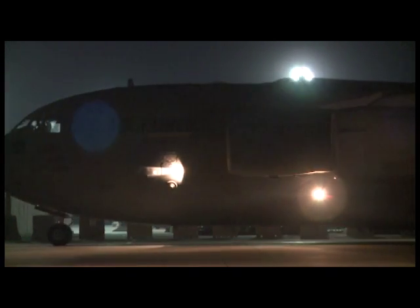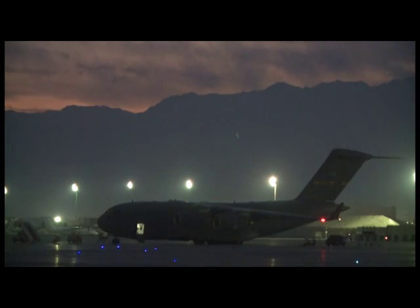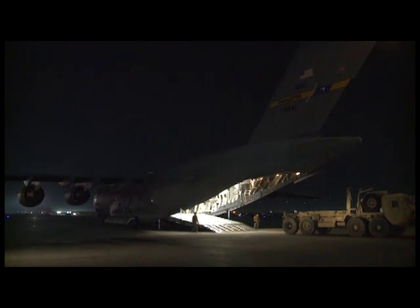The C-17 Globemaster III isn't stationed at Bagram Airfield, Afghanistan, but almost every day at least one of these beasts comes to Bagram. They are 174 feet long, and their wingspan is just about as wide at 170 feet.